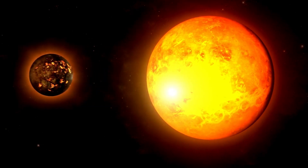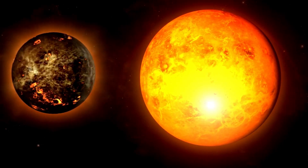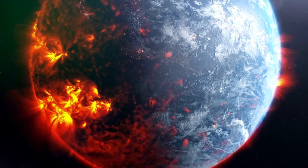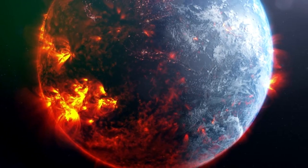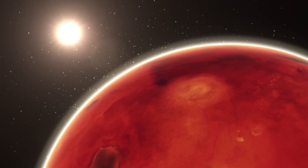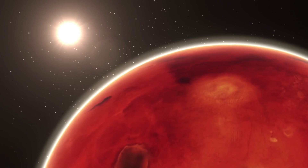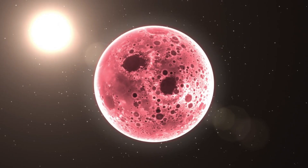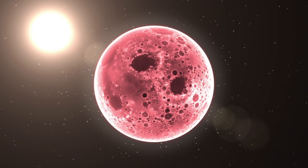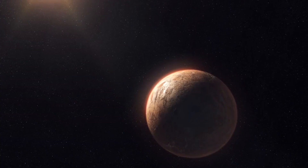Proxima Centauri's role as a gateway to understanding exoplanetary systems couldn't be more critical. As the nearest star system to Earth, it offers a unique opportunity to study the conditions necessary for life. Proxima b specifically presents an enticing possibility — a rocky, Earth-sized planet with the potential to host water and maybe even life. However, the challenges presented by its harsh climate make it a complex puzzle for scientists.